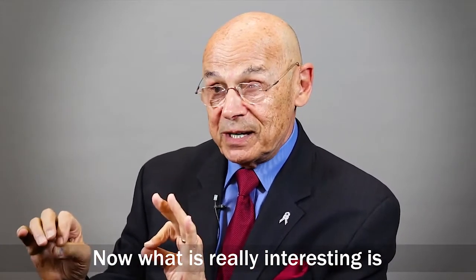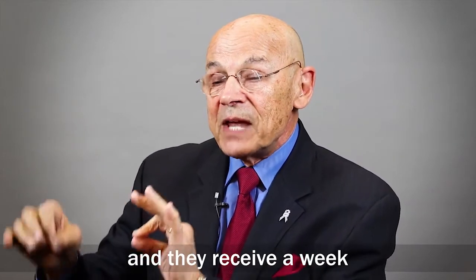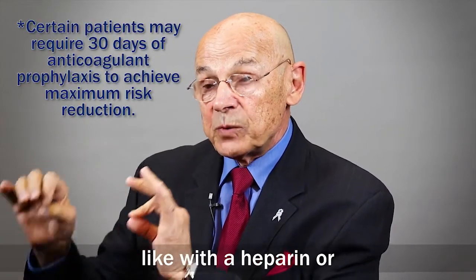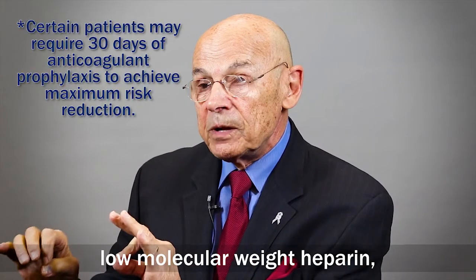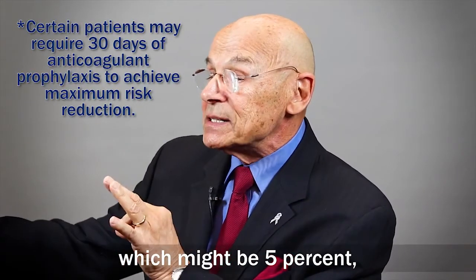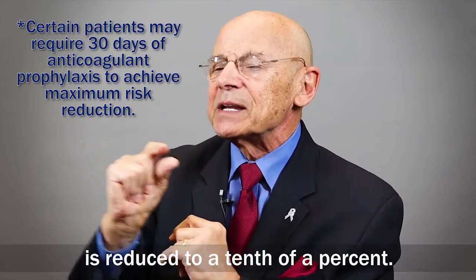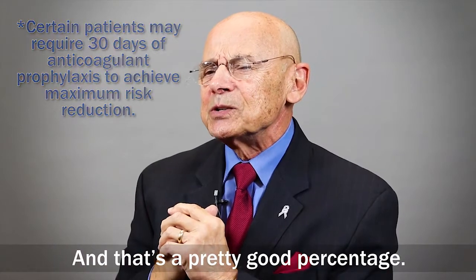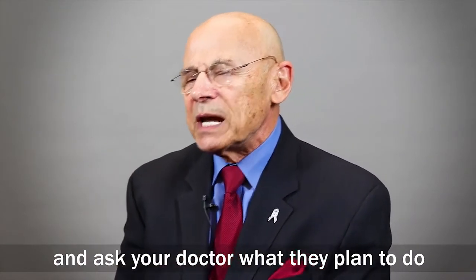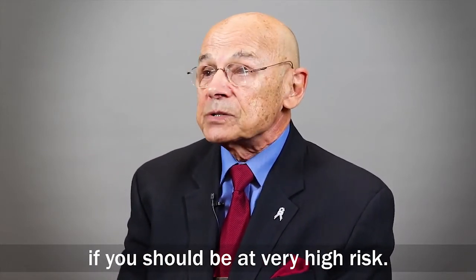If a person is at risk for a blood clot and they receive a week of anticoagulant prevention, like with heparin or low molecular weight heparin, their incidence of fatality — which might be 5% in those young people — is reduced to a tenth of a percent. That's a pretty good outcome. So ask your doctor about your risk factors, and ask what they plan to do to prevent a blood clot if you are at very high risk.